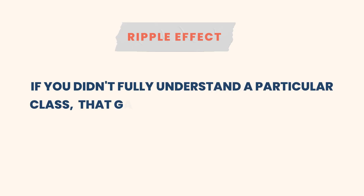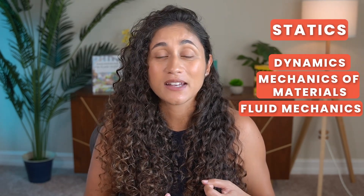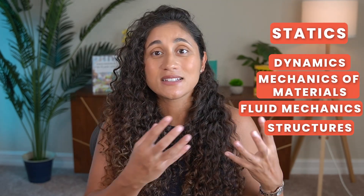There is also the ripple effect. If you didn't fully understand a particular class, that gap in knowledge could affect your grasp of subsequent subjects. Consider statics as an example: if you barely got through statics, you probably had difficulties in dynamics, mechanics of materials, fluid mechanics, and structures, since these classes are rooted in the principles of statics. So if you feel like you missed out on a lot of concepts during college, it's crucial to prepare for this exam, which leads us to reason number three.